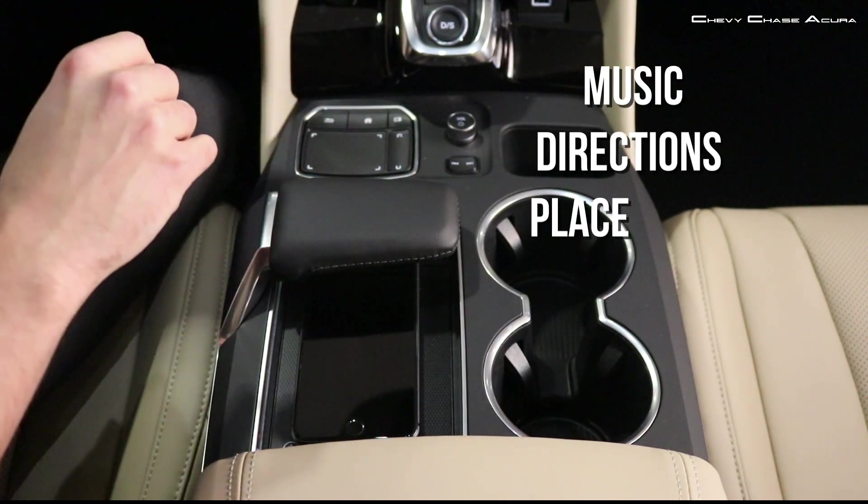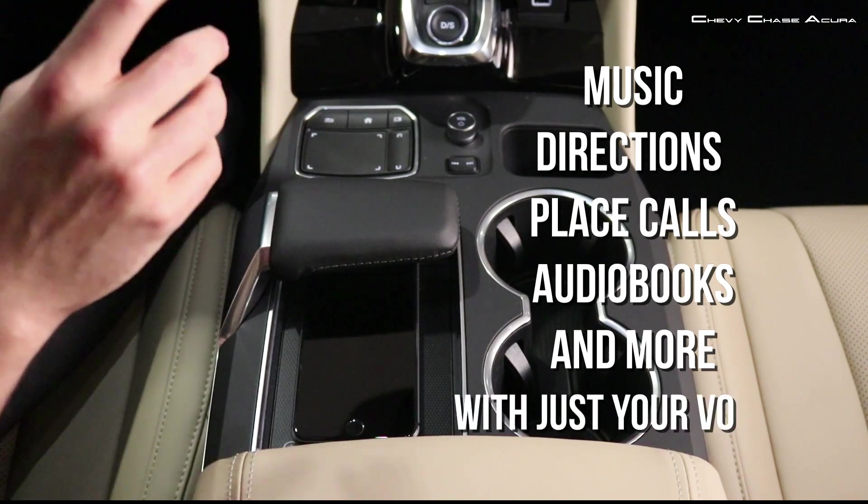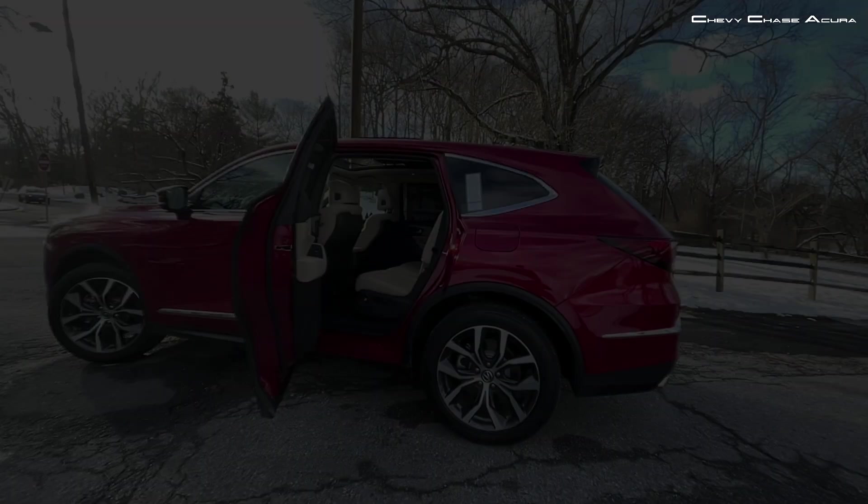With Alexa Auto and the new MDX, you can play music, get directions, place calls, listen to audiobooks, control your smart home, and more — all with just your voice.